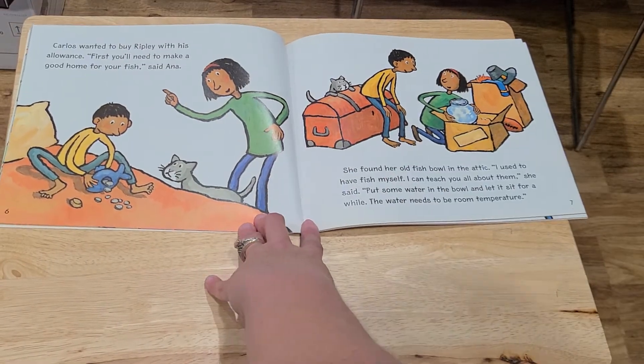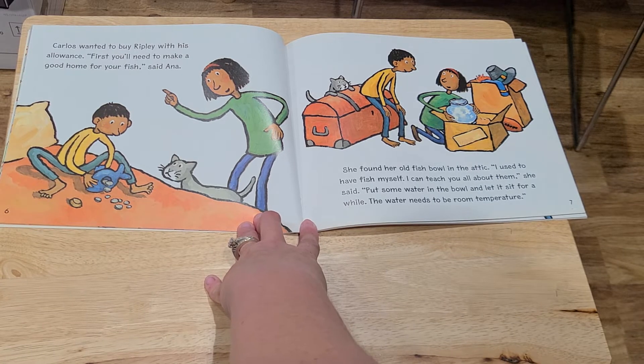Carlos wanted to buy Ripley with his allowance. "First you'll need to make a good home for your fish," said Anna. She found her old fishbowl in the attic. "I used to have a fish myself. I can teach you all about them," she said.